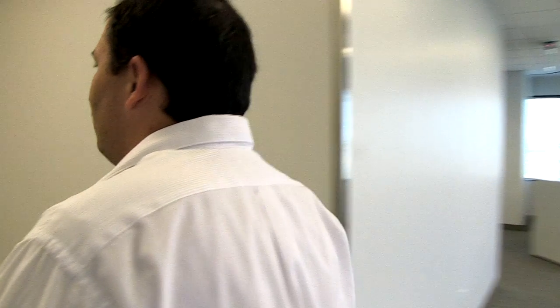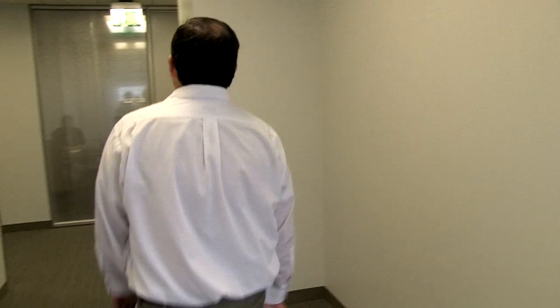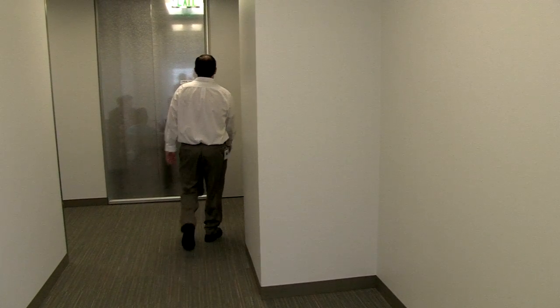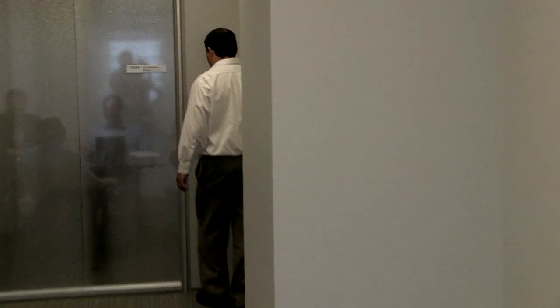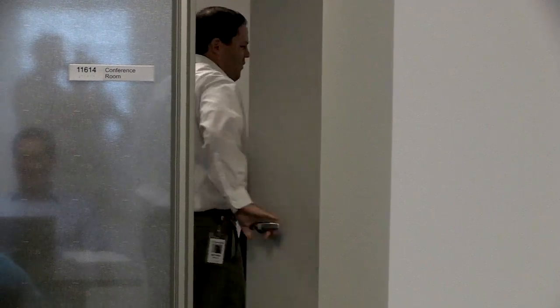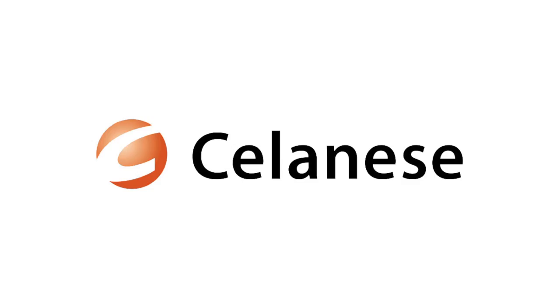All right everybody, my time's about up. I've got to get to my meeting. Hope today's video gives you some good tips next time you come visit the new office. Hope it also gives you a little bit of a flavor of what it's like to work here at Sal and E's.